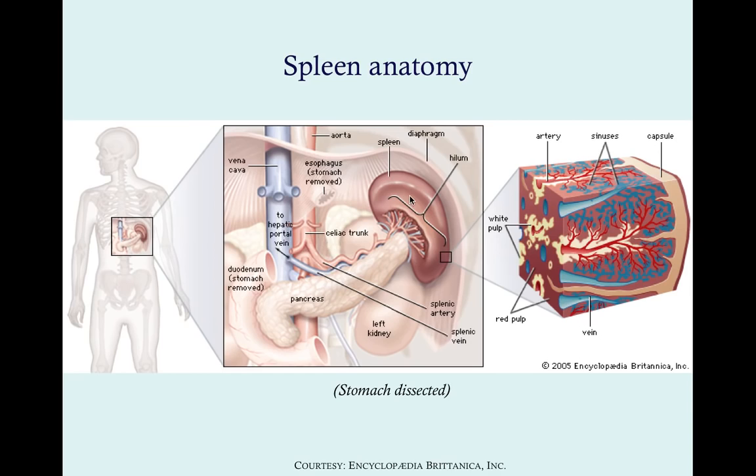That blood comes back out through the splenic vein, which meets up with the inferior mesenteric vein and short gastric veins. Once it joins the inferior mesenteric vein, it becomes the portal vein. The portal vein goes up into the liver where it gets filtered, and then deoxygenated blood comes out through the hepatic vein, meeting the inferior vena cava, and then up to the right side of the heart.